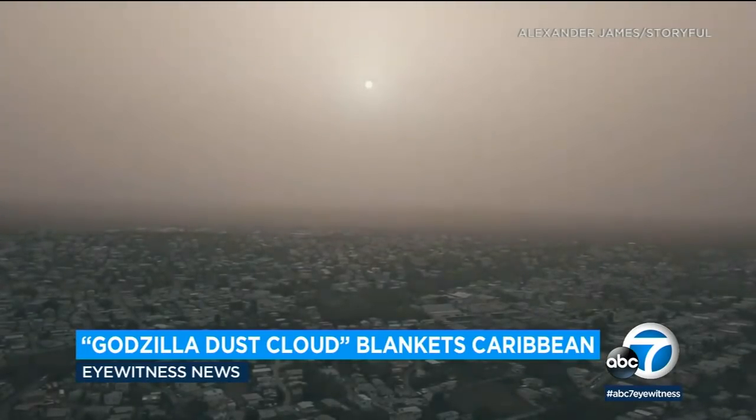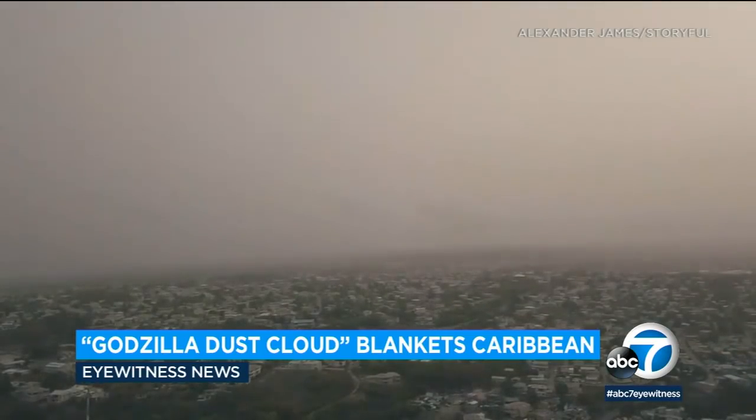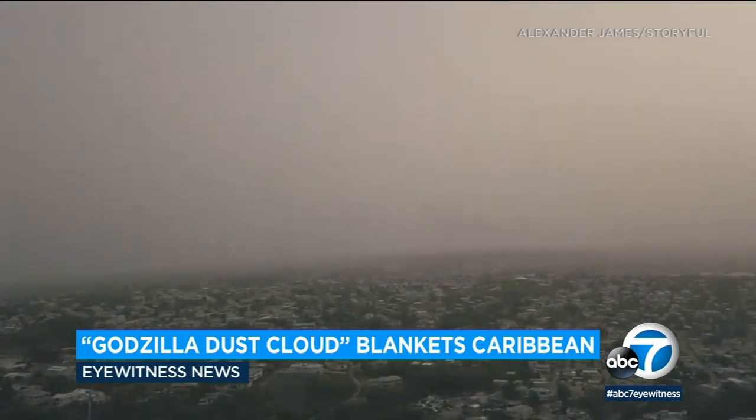Health officials are warning people to stay indoors and use air filters. The so-called Godzilla dust cloud originated in the Sahara Desert. It is an annual event, but experts say this is the largest and most intense in 50 years.